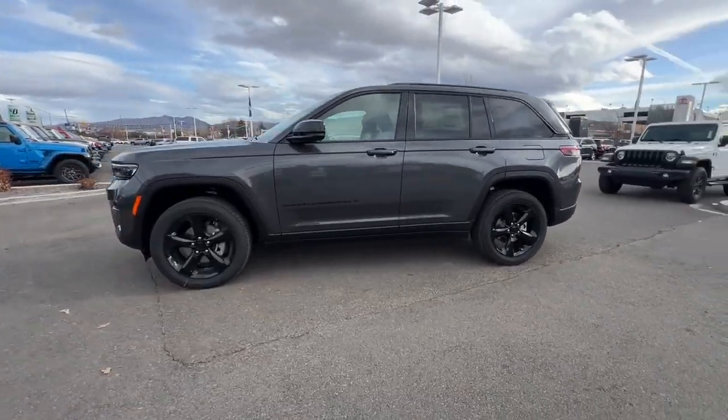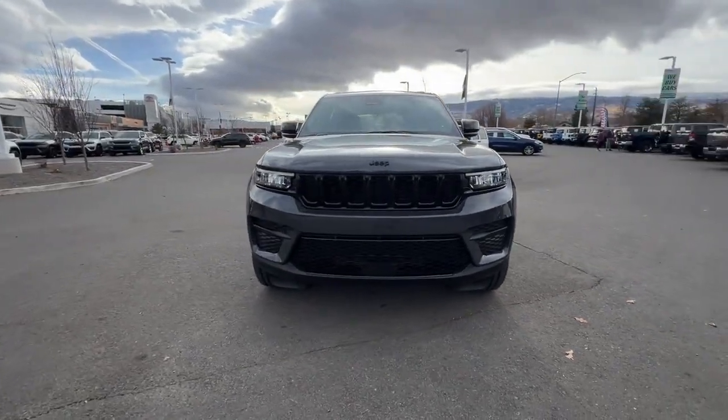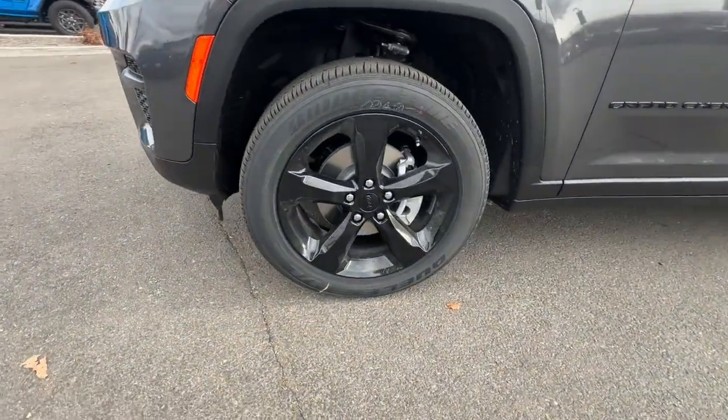moonroof, keyless entry, heated front seats, lane keeping assist, iPod/MP3 input, remote engine start, power liftgate. Take control of the journey in comfort and style — get into the Grand Cherokee.